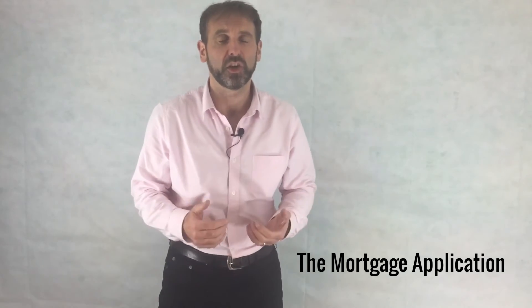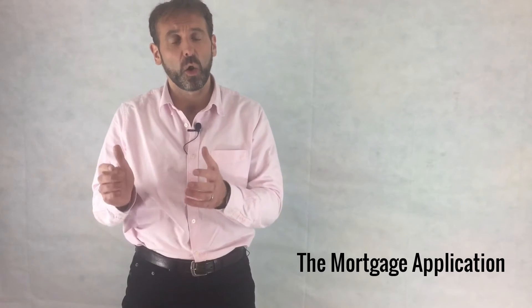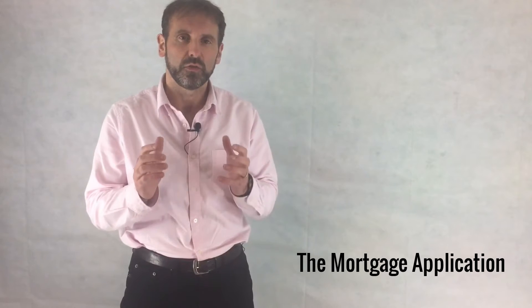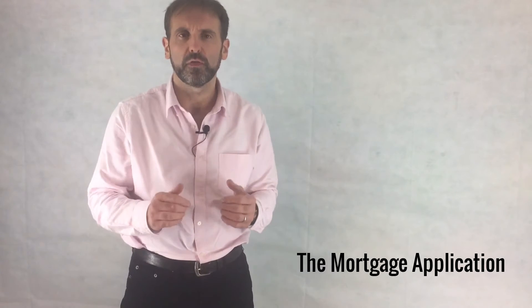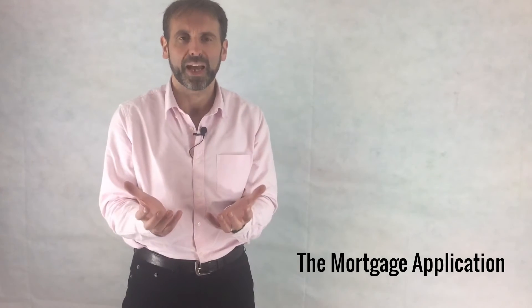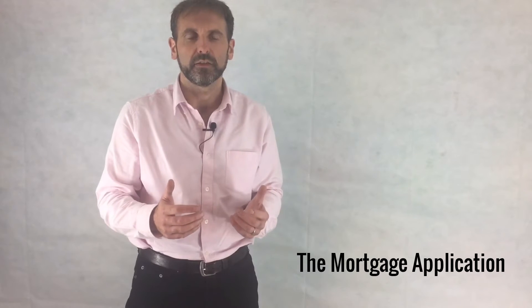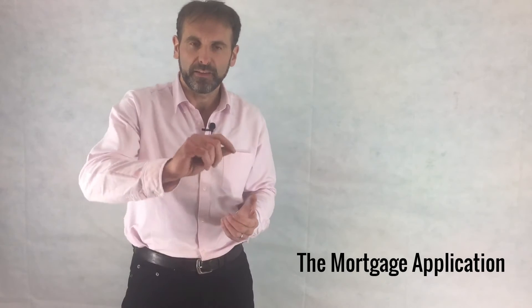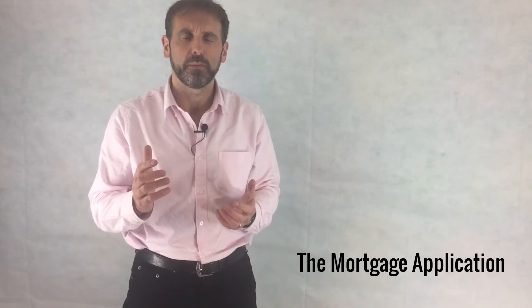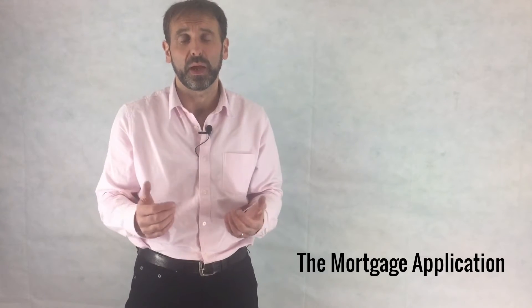So what is the application and what do you need? The most important thing is that you need to get all of your ducks in a row — you need to make sure you've got all your documentation and information ready to send off to the broker. The broker's job is to package the whole thing together and send it out to the lender. The underwriters will look at the application and tick off all of their specifications. A good broker will be able to second guess what the underwriter is looking for, and that's what we do at Begley Brown.